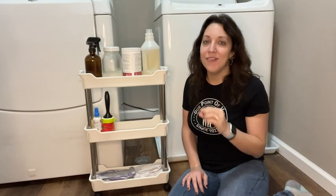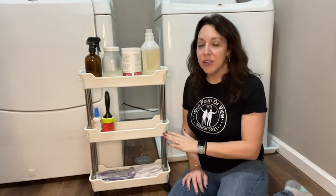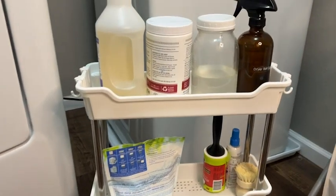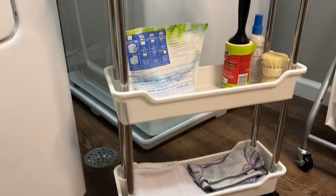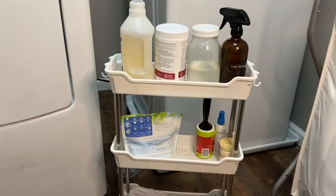I absolutely love the additional storage that this cart provides. Because it has three different shelves, I'm able to use it not only for my laundry supplies on top, but also for any extra miscellaneous lint rollers, stain spray — all that kind of stuff that you just need a place for. I also keep some rags and laundry bags in here, so everything I need in my laundry room is right here in this cart.